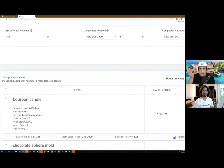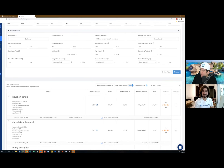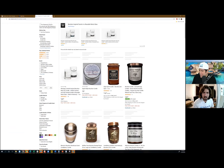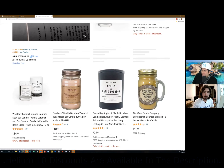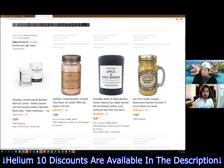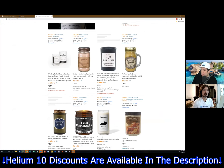What is this — bourbon candle? I know what bourbon is — that's the alcohol — but what is a bourbon candle? Is that literally a candle made from the alcohol? I have no idea what this is. I guess it's a certain kind of smell of candle. Why did this show up? You can see the products here on page one have very few reviews — very few reviews.